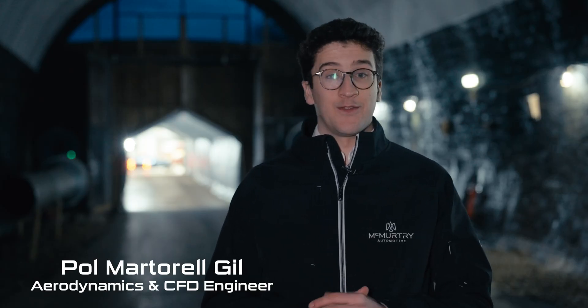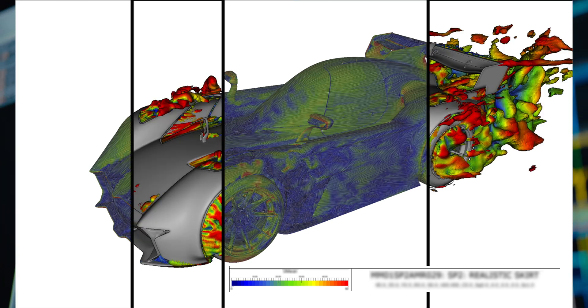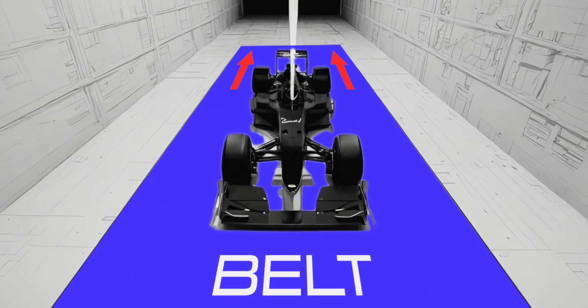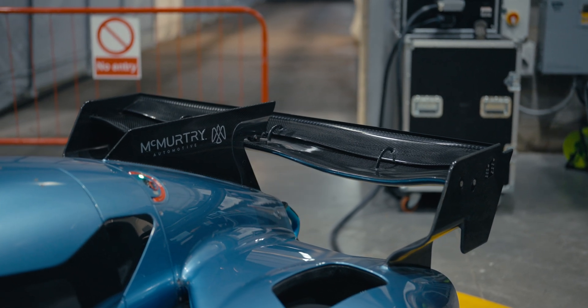My name is Paul, I'm the aerodynamics and CFD engineer at McMurtry, and today is a very special day because we're at Catesby Tunnel for some aero testing. The way we design cars at McMurtry is through very advanced simulation tools, but those tools need to be validated against real results. A Formula One team would use a wind tunnel with a static car, air moving around it, and a rotating belt underneath — just like a treadmill at the gym. The challenge is that setup isn't designed to work with the downforce on demand system we have — it's just too powerful.